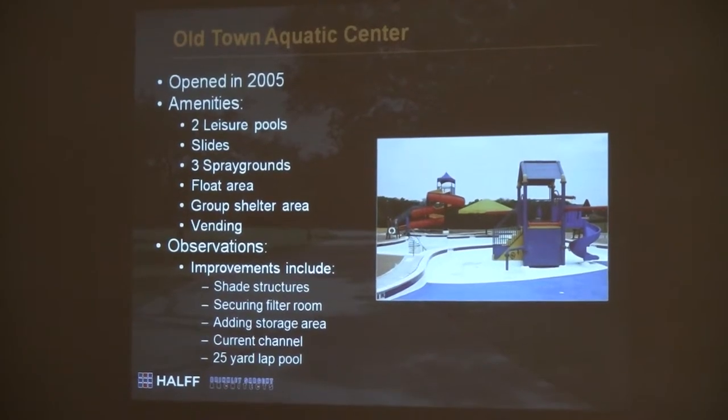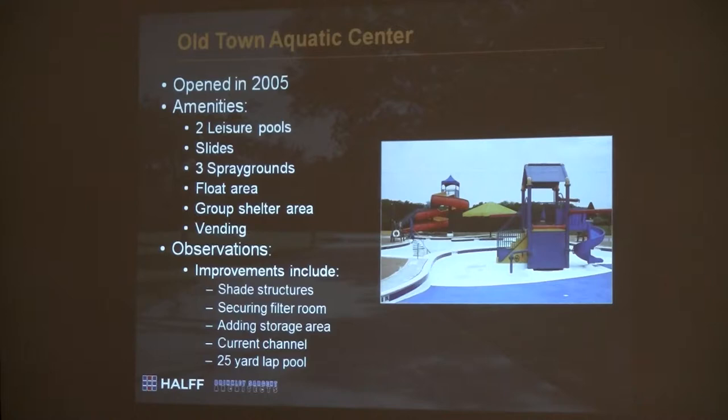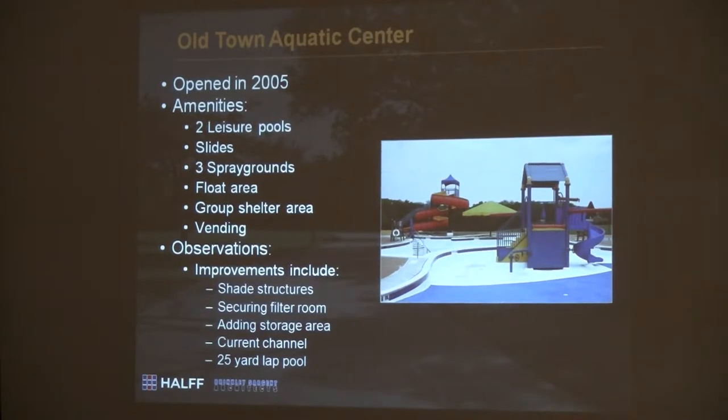We have kind of the same comments for Old Town — it's obviously a smaller center, a redo of an area you had before. The observation: shade structures again. You can't build enough shade structures because people really seek those out. Small things: the filter room needs to be secured, and there's a storage area issue for off-season storage — staff is really challenged to store those. If you want to add amenities, perhaps a 25-yard lap pool that could be open water for swimming laps, and maybe a current channel where seniors can walk against the water in the morning, then open to everyone in the afternoon.